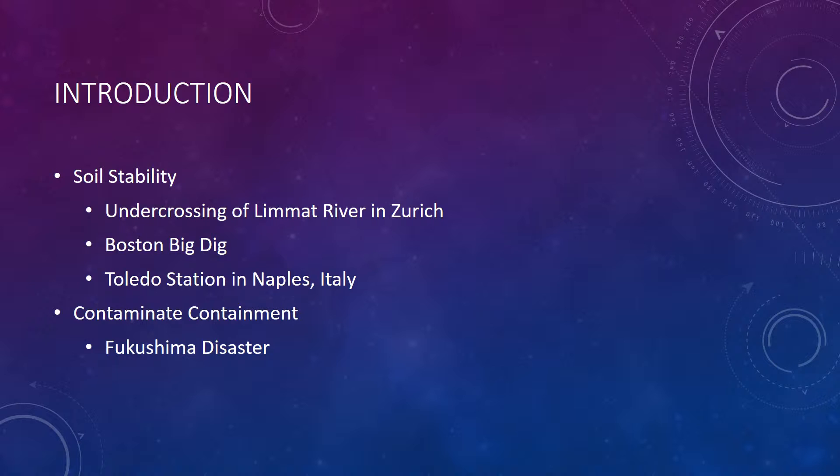And recently, contamination control has been another application for artificial ground freezing, like the Fukushima disaster in 2011.